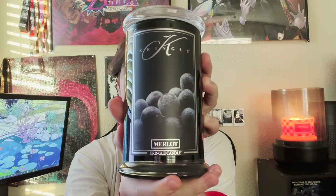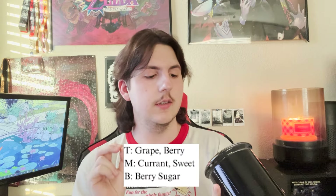Next in line we have Merlot. The scent notes are grape, berry, currant, sweet, and berry sugar. I'm expecting this to be maybe a little sweet, supposed to smell like wine — I'm not really a wine person, but let's see. Wow, that is very deep. First impression: it's very interesting and extremely accurate. It smells like berries, you definitely get the grape very heavy, and also a nice helping of currant. It smells very very deep.